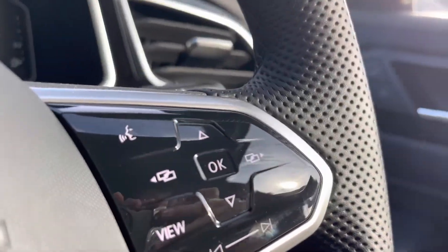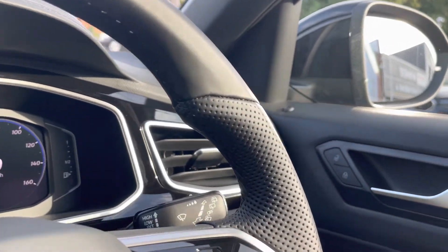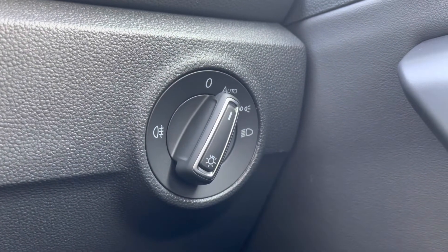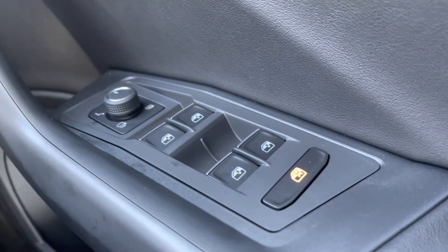Inside the car, the multifunction steering wheel offers a chunkier grip, providing a much more comfortable driving experience. To the right-hand side, we have the controls for the automatic headlights, alongside the central locking, wing mirror and window controls on the driver's door handle — all easy to access whilst on the move.